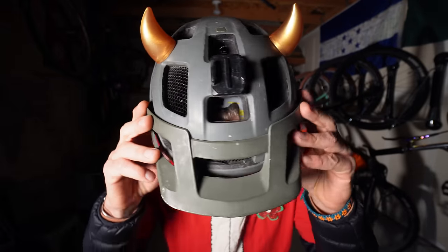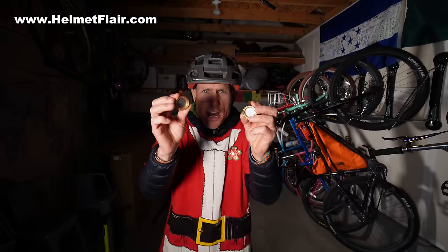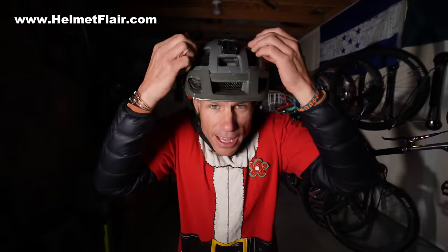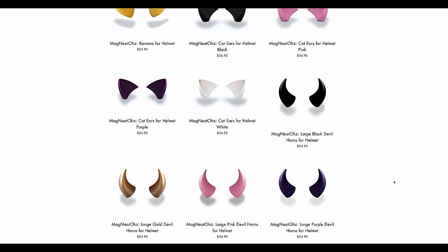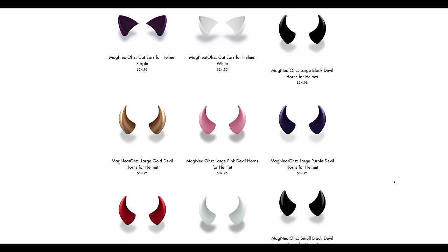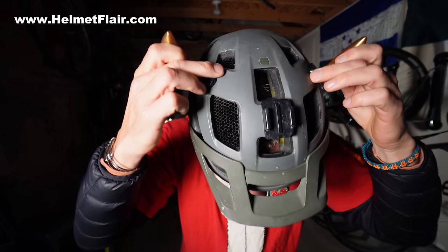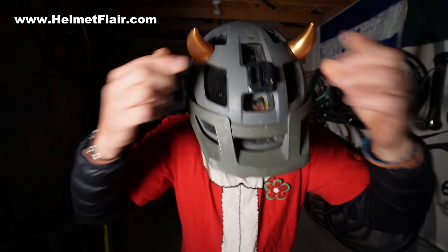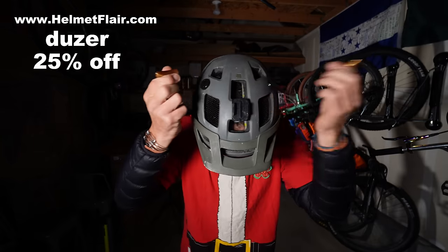Do you notice anything different about my helmet? It's gotten a little horny as you can see. This is an awesome new brand called Helmet Flare and they are all about making helmets more fun so you're more likely to wear them. They have all sorts of fun attachments — I have these little horns, there's a unicorn thingy, and they attach really easily. You put these little nubs on your helmet and they are magnetic. They are offering you 25% off with the code dozer — and by the way, these are made in the USA.